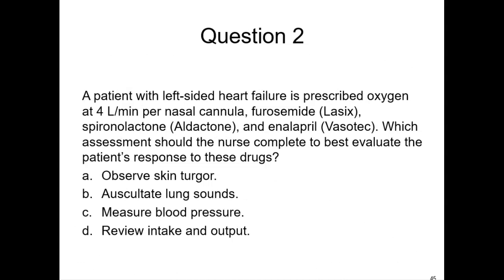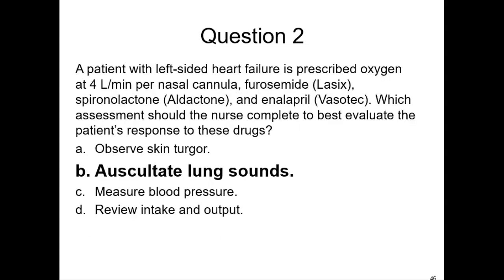A patient with left-sided heart failure is prescribed oxygen at 4 liters per minute nasal cannula, furosemide, spironolactone, and enalapril. Which assessment should the nurse complete to best evaluate the patient's response to these drugs? The choices are observe skin turgor, auscultate lung sounds, measure blood pressure, or review intake and output. Since it's left-sided heart failure, blood backs up into the left atrium and pulmonary veins — increased pulmonary pressure causes fluid extravasation into the interstitium and alveoli, causing pulmonary congestion and edema. So the best way to find out if the drugs are working is to listen to the lung sounds.